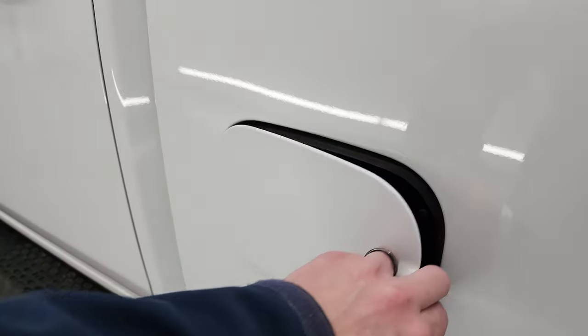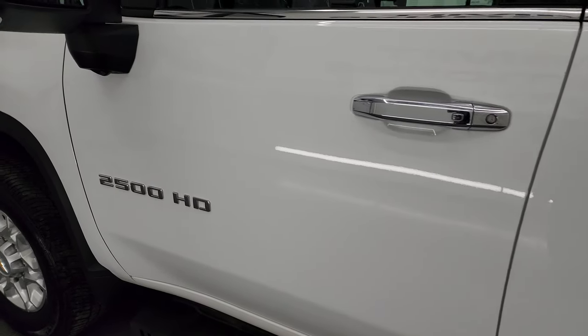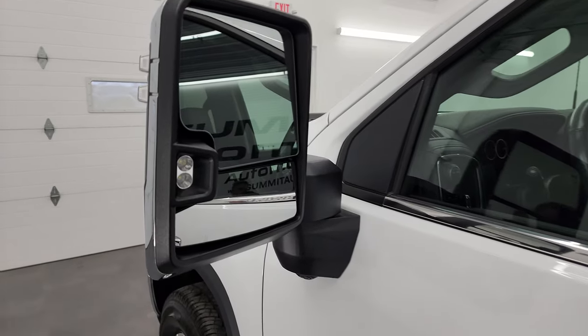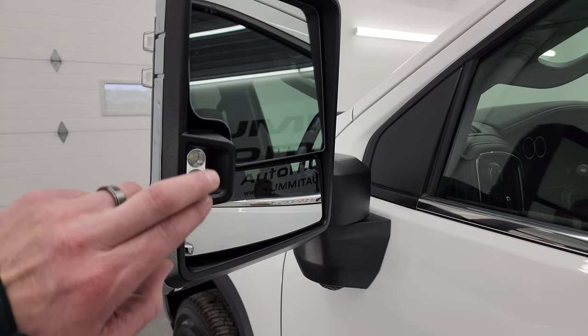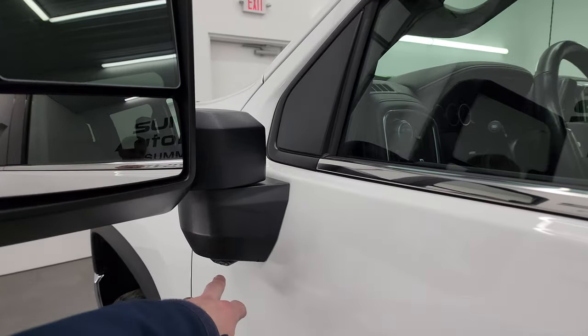It does have the capless fuel fill, which is a very nice feature. You do get the telescopic tow mirrors — they're heated, with blind spot monitoring, LED side lights, and directional signals on there. There's your 360 camera.